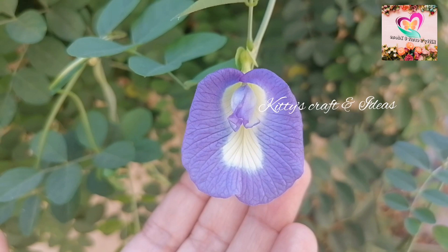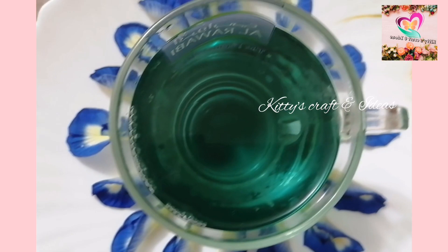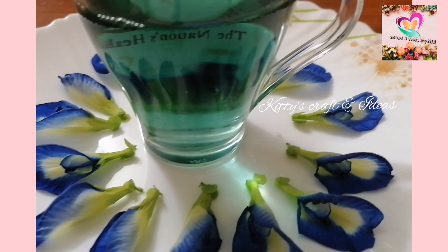How to make blue tea: the recipe to whip up a cup of blue tea is quite simple. Just boil some blue pea flower petals along with dried lemongrass in water for 5 to 10 minutes. Add some honey to this herbal concoction and serve warm before meals.